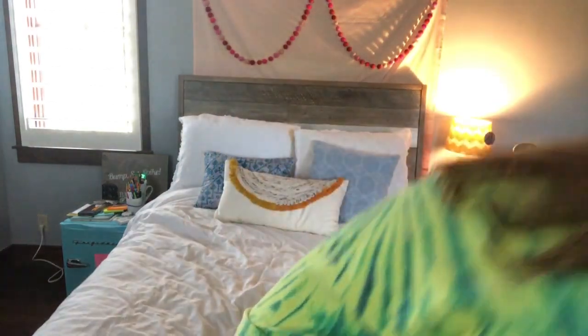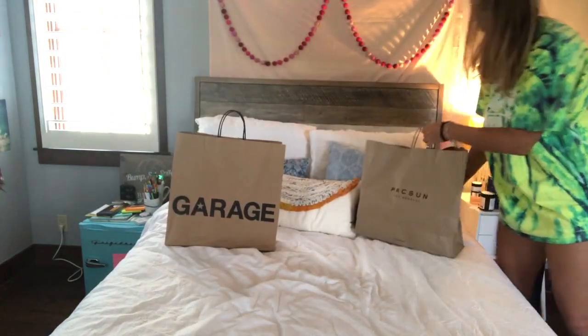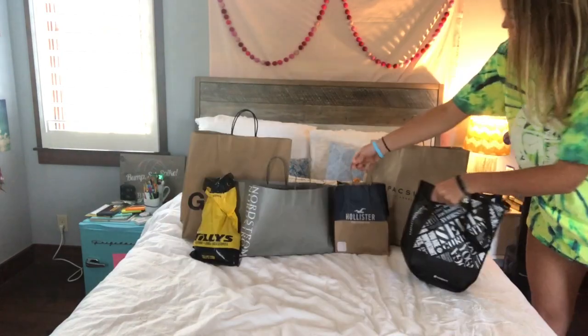What's up guys, welcome back to this week's video. It's the dreaded time that everyone hates — back-to-school season. I hate this time of year, it sucks. But the only fun part is back-to-school shopping because you get new clothes, and that's what we're gonna do today. Let's just grab all the stuff I got.